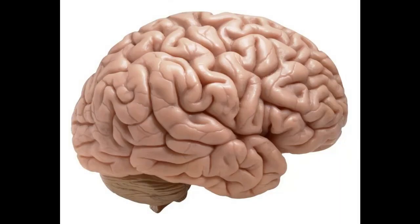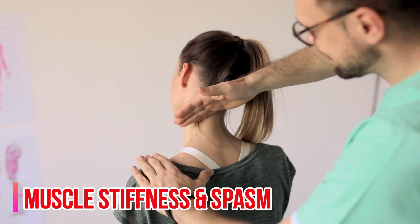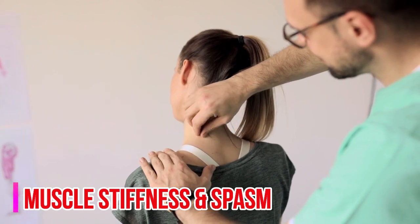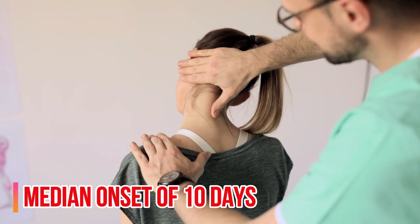Regarding lockjaw, it is a neurotoxin produced by the bacteria which acts on the human central nervous system, resulting in muscle stiffness and painful muscle spasm. Tetanus can set in from 3 to 21 days, with a median average of about 10 days.